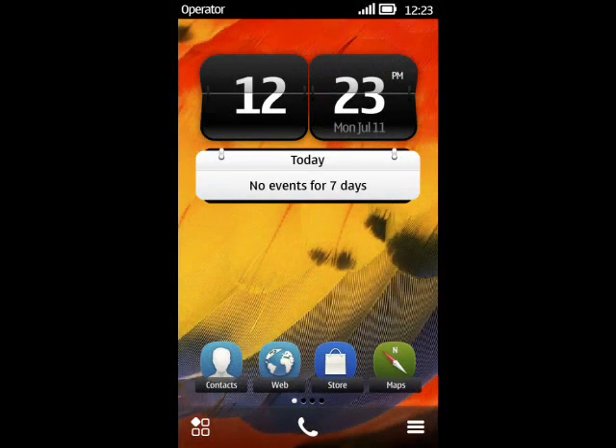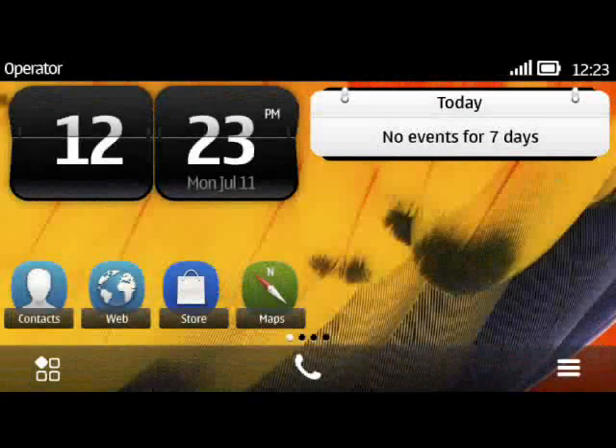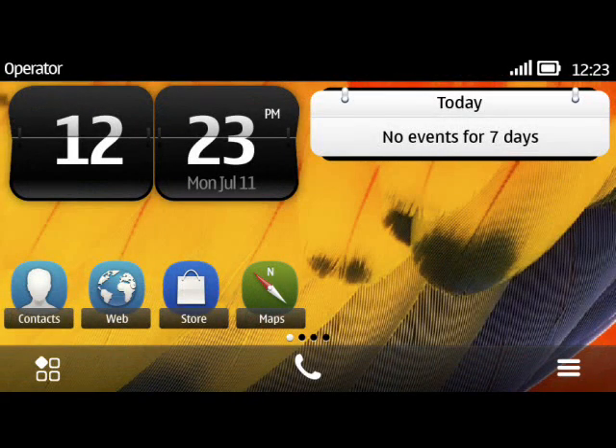The home screen is beginning to look rather like Android, which is no bad thing when it comes to impressing potential customers. Symbian has a good reputation as being an efficient and stable operating system too, and we have no doubt that Nokia fans will be pleased with the new changes.